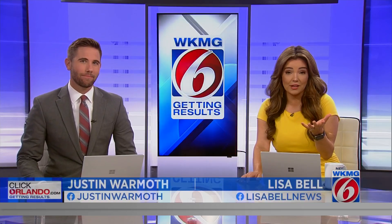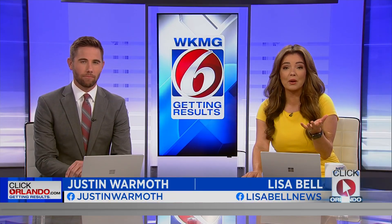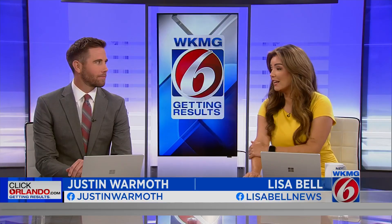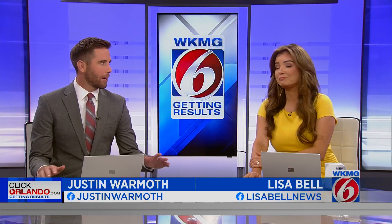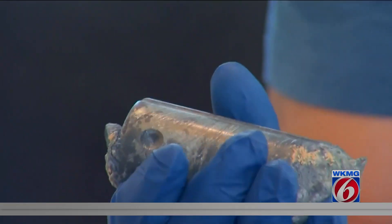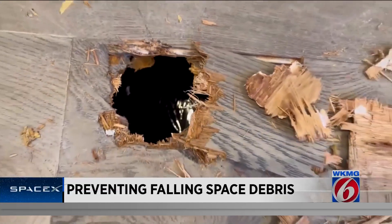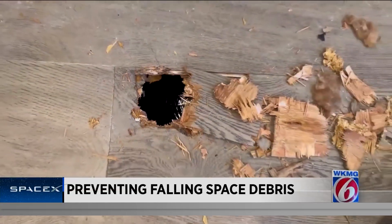We know the saying — what goes up must come down. But what are the chances of junk from space falling onto your house? Probably not great, right? But it did happen in March to a family down in Naples after a piece of the International Space Station crashed through their home's roof.